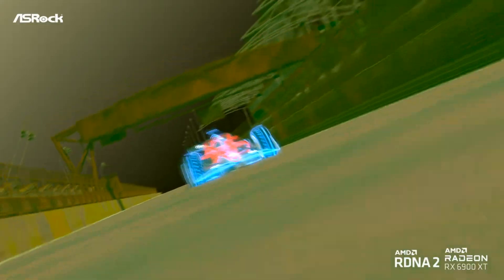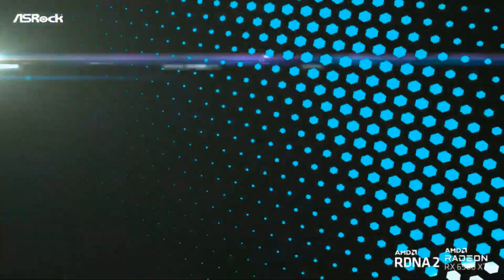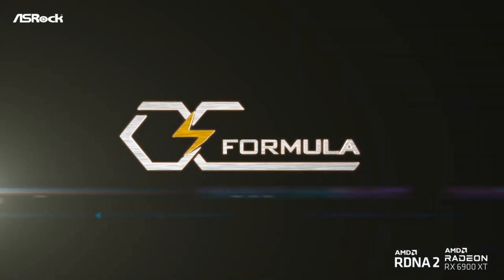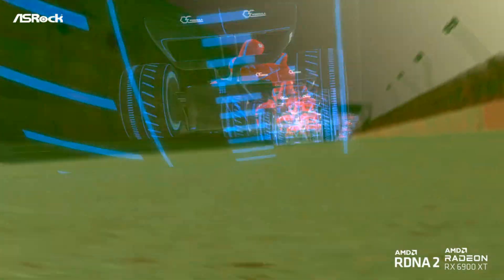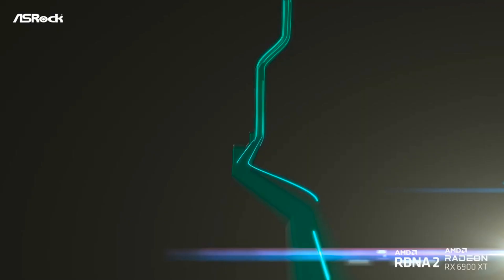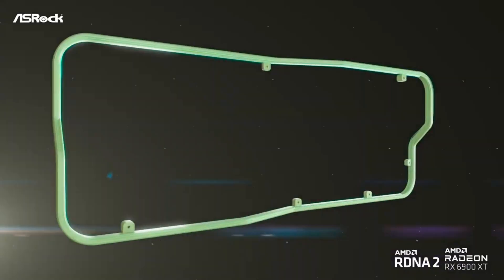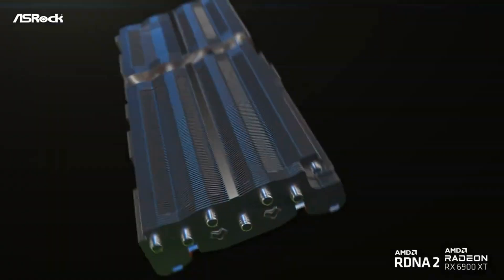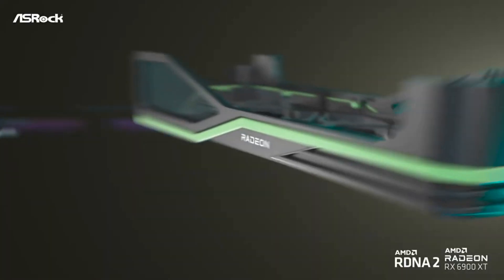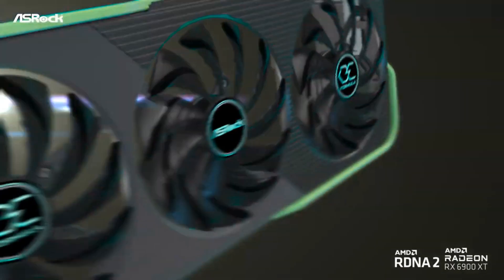ASRock has unveiled the Radeon RX 6900 XT OC Formula graphics accelerator. A key feature of the novelty is a massive cooling system as well as a powerful 21-phase power subsystem for the GPU and memory.